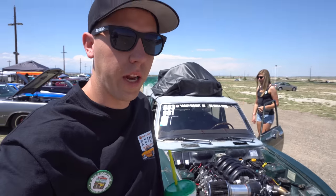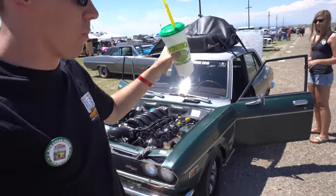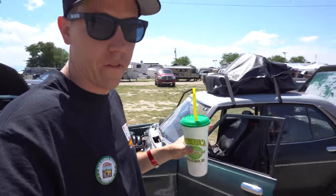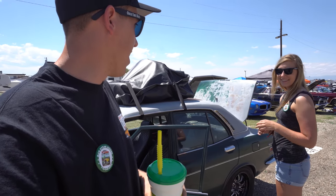Clyde has officially completed Rocky Mountain Race Week — approximately 1,300 miles. We're back here at Pueblo, so we're going to get the car unloaded, get everything switched over, and get ready to make a few more hits tonight. Everything seems good with the car, so let's finish it out. Clyde's ready to make his first pass after driving 1,300 miles this last week.